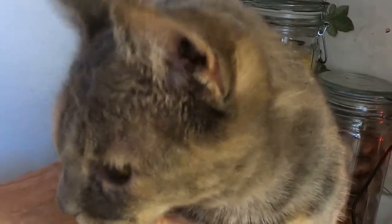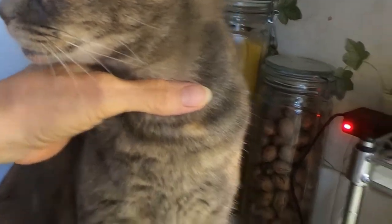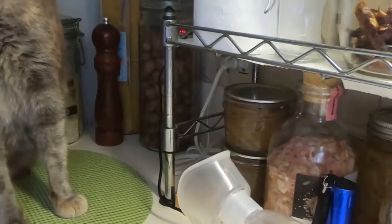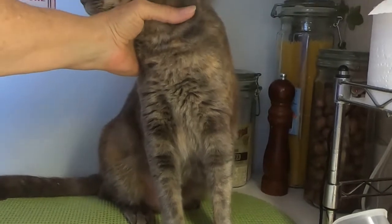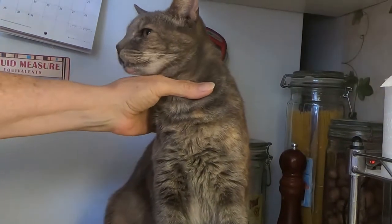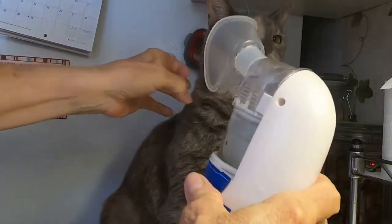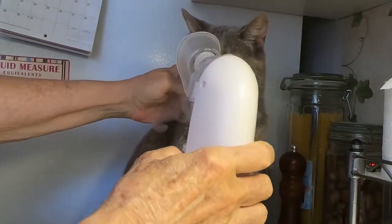I wanted to show you something that we do that seems to help, and that's a nebulizer treatment. I found this little nebulizer on eBay for less than $20.